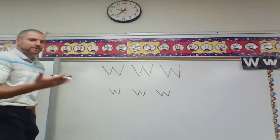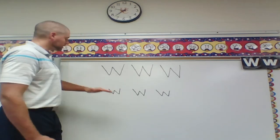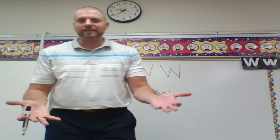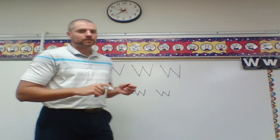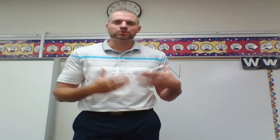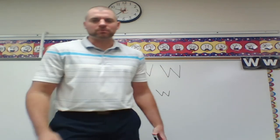And there you have it — capital W, lowercase w. You know that W makes the sound W, and you are ready to become an expert with the letter W. I can't wait to come back and show me your best Ws. Thank you, everyone.